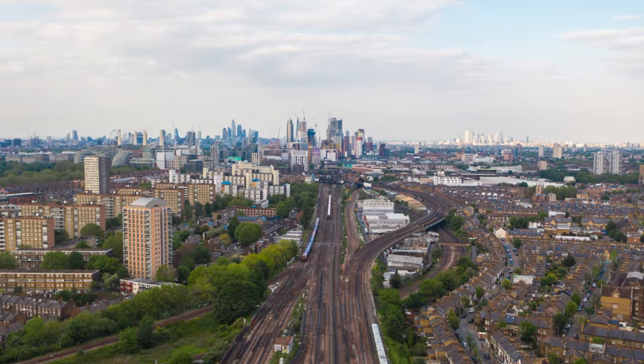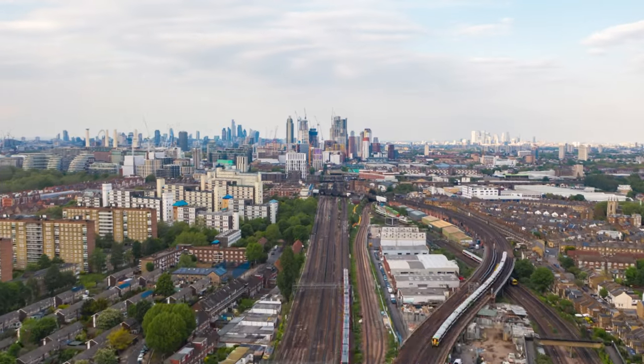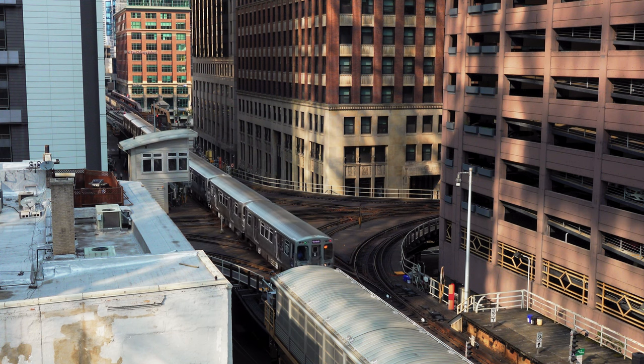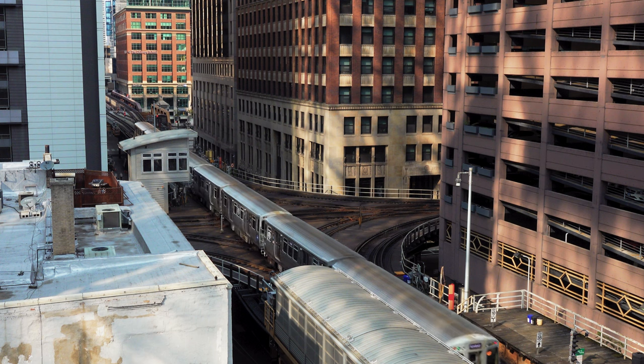The most important part of a train or bus line is its reliability and frequency, but a single transit line is only as good as its connectivity. That's what makes a handful of lines into a true transit network. Let's take a closer look at station connectivity using Chicago as our foil.